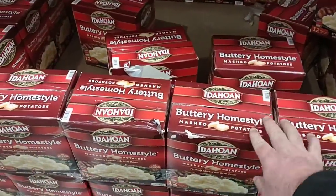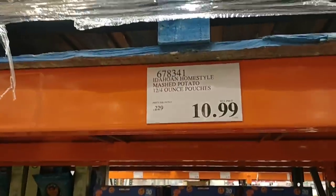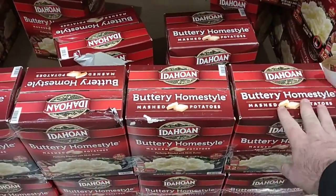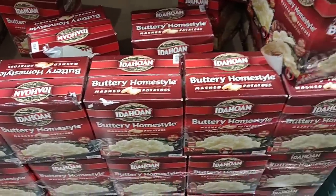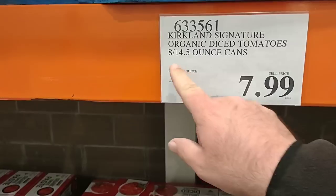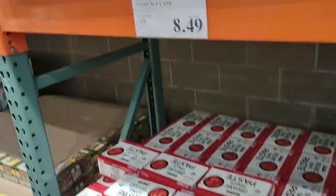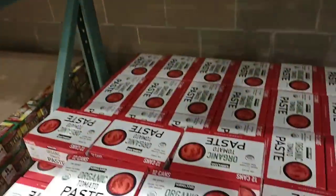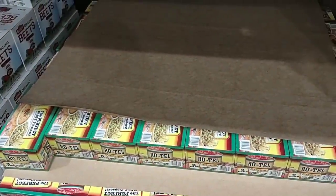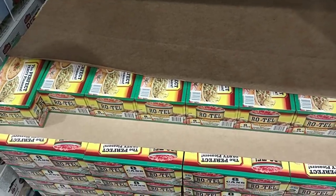Found the Idahoan Buttery Home Style — 12 packets of four-ounce potato packets for $10.99, less than a dollar each. We've been seeing these for $1.25 to $1.35 a pack elsewhere, so that's a good deal. The Kirkland Organic Diced Tomatoes are eight 14.5-ounce cans for $7.99. Organic Tomato Paste is $8.49 for 12 six-ounce cans. They also have Rotel Diced Tomatoes with green chilies — eight 10-ounce cans for $6.99, less than a dollar a can. Awesome deal.